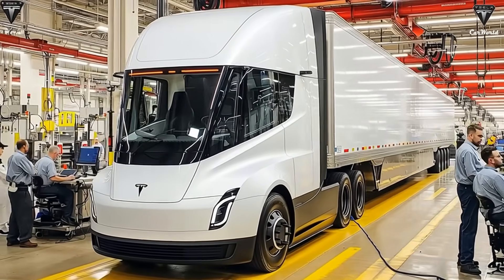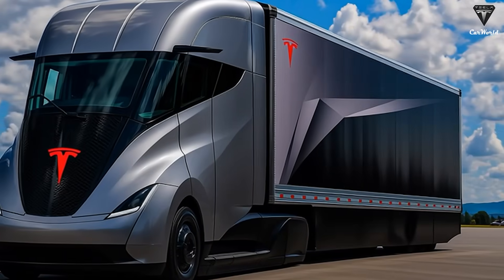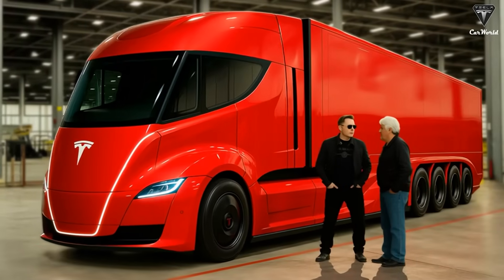After more than a decade since its debut, we know that many people still doubt the Tesla Semi, believing that a battery-powered truck is simply unrealistic. The limited production numbers so far seem to support that view.